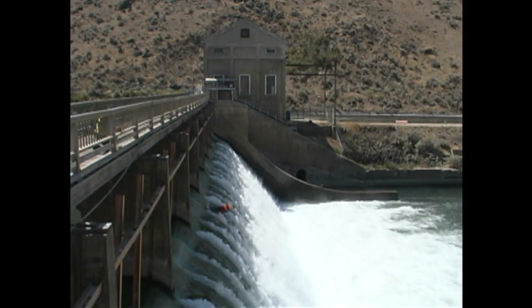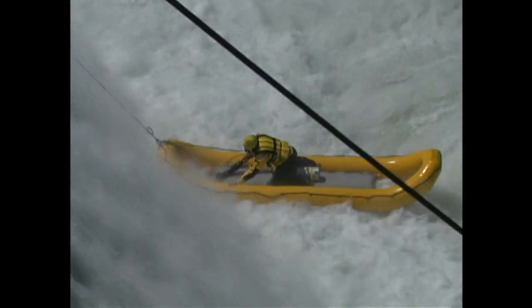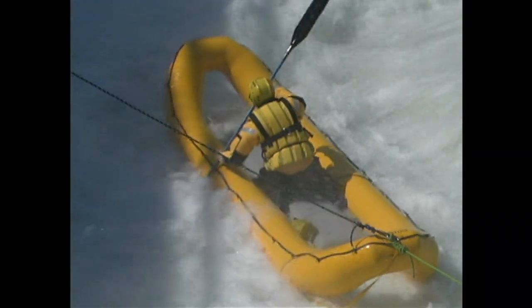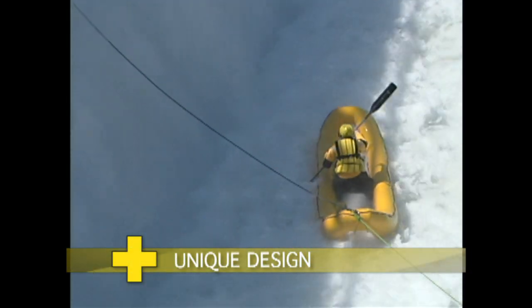I've been looking at low head dam scenarios like this for several years, trying to figure out what kind of equipment is necessary or essential to go in there and actually survive something — to actually be maneuverable, not something that's just going to stay on top of the water, but something you can actually move into that pour-over side of that dam and have the ability to go out and grab something. Either take a line to a boat that's trapped in there, or grab hold of someone caught in it.